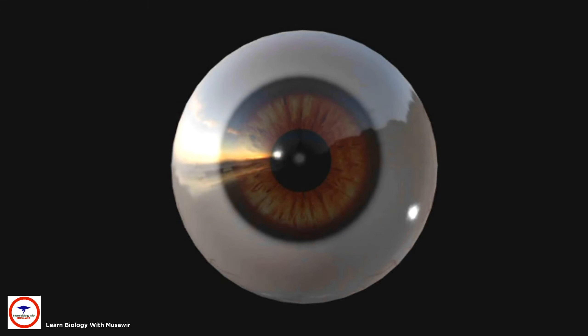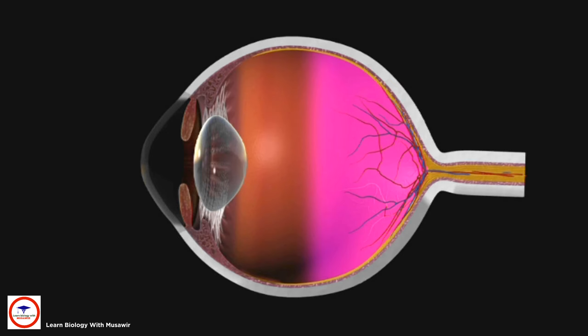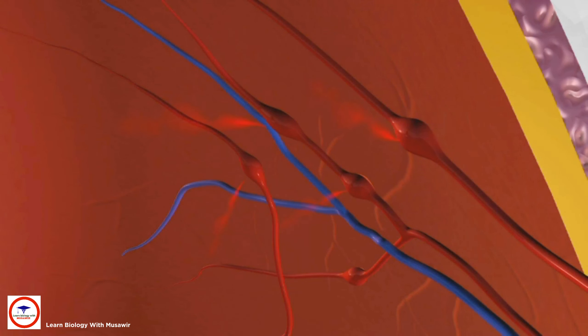Diabetes can cause damage to the small blood vessels in your eyes. This can happen in the retina, the film at the back of the eye that helps you see. The blood vessels in the retina may swell like tiny balloons, and blood can leak through the weakened blood vessel walls. In some people, the blood vessels can also become blocked and stop providing nutrients and oxygen to parts of the retina.